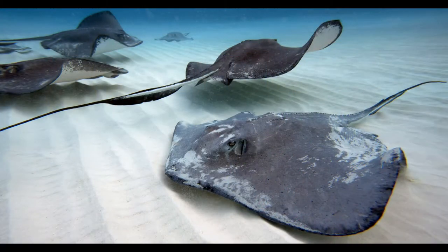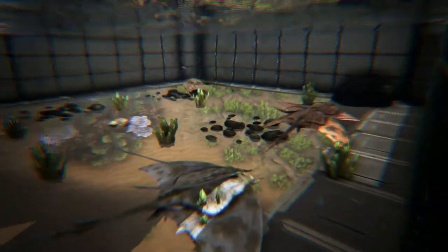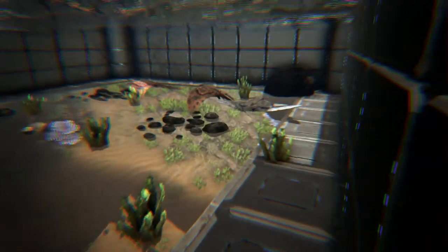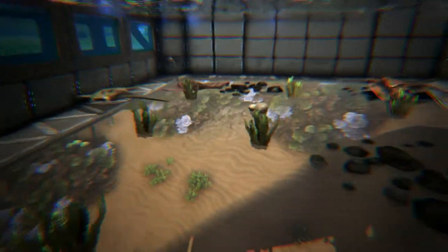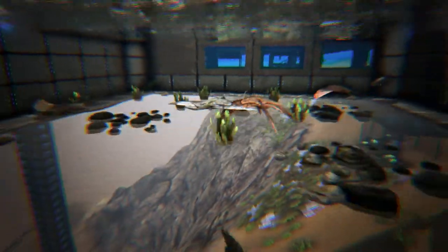There are 220 known species of stingray. Most are found in coastal waters of tropical and subtropical oceans, but there are species which are found in deep ocean waters and some which live in freshwater. Unlike manta rays, stingrays do not need to keep swimming in order to breathe, and have a complex respiratory system to aid them, especially when they bury themselves and wait to ambush their prey.